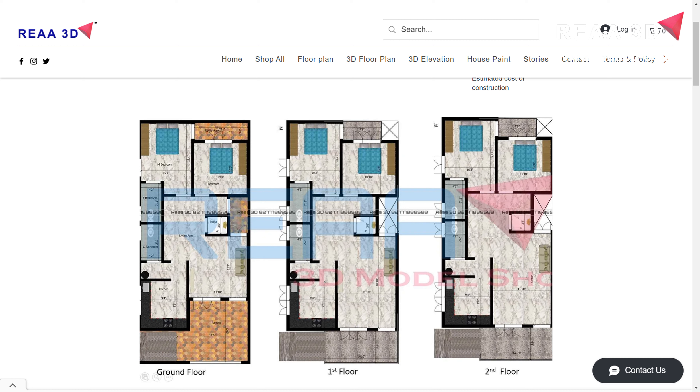The 2D house plan link is available in the description. This is a 25 by 50 east-facing house plan for rent takers. It is about three floors, each floor consisting of a kitchen, puja room, living hall, and two bedrooms. The ground floor is provided with the parking area.